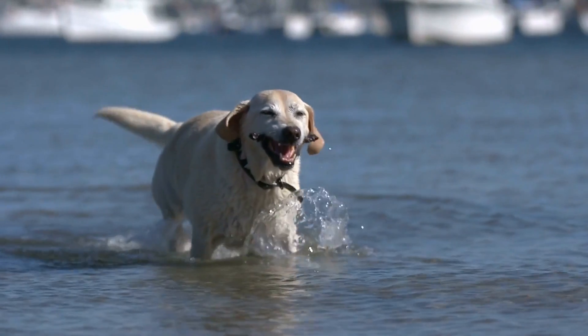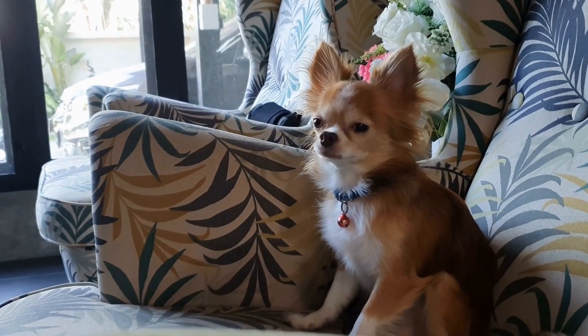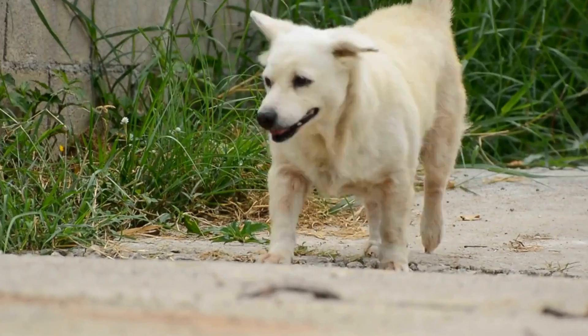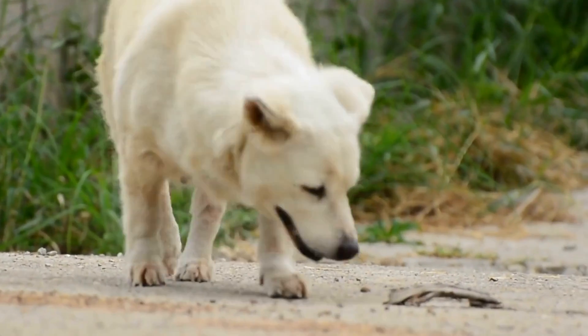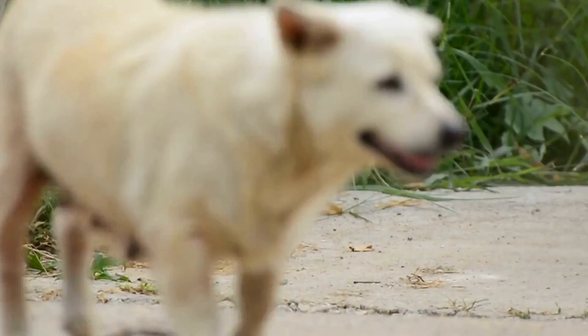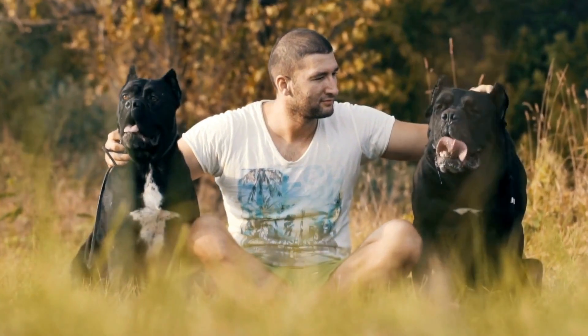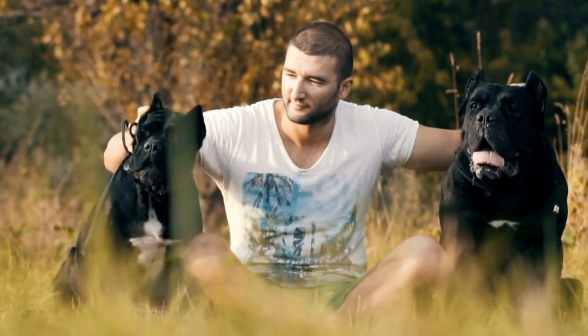Designate a digging zone. Creating a designated area where your dog can dig freely is an effective way to redirect their digging instinct away from your garden. Choose a spot in your yard or garden and transform it into a dog-friendly digging zone. Excavate the area and fill it with loose soil and sand, making it enticing for your dog to dig there. Encourage your dog to dig in this space by burying toys or treats, providing positive reinforcement when they use it appropriately.